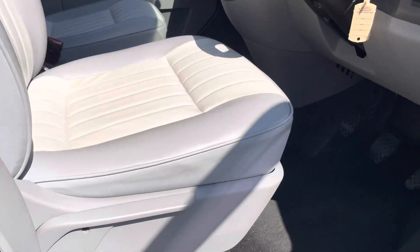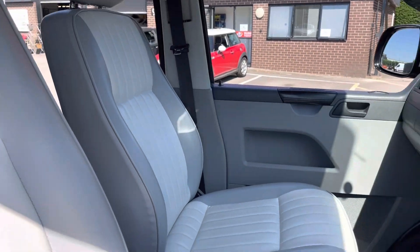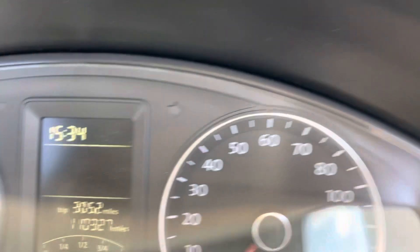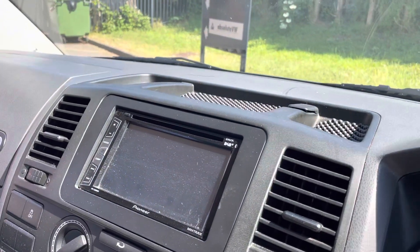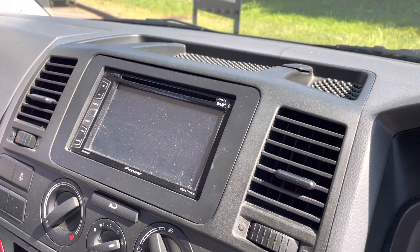The two front seats really are in great condition — no wear on them at all. There's no wear anywhere in this vehicle. Covered 110,327 miles. A reversing camera with CD player and stereo.